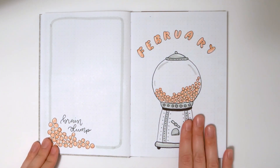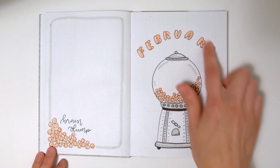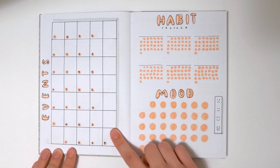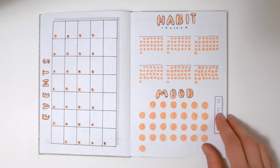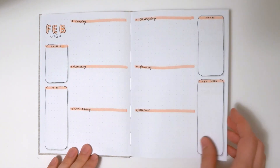Here's February — I think it's so cute. I've never seen this theme done before, but it's just a cute little gumball machine with perfect bubble gum pink and some nice bubble letters, which I thought was pretty fitting. There's a brain dump with the title page and then a different, more calendar-style events calendar, plus a habit tracker and mood tracker. The weekly layout is the same idea as January's.